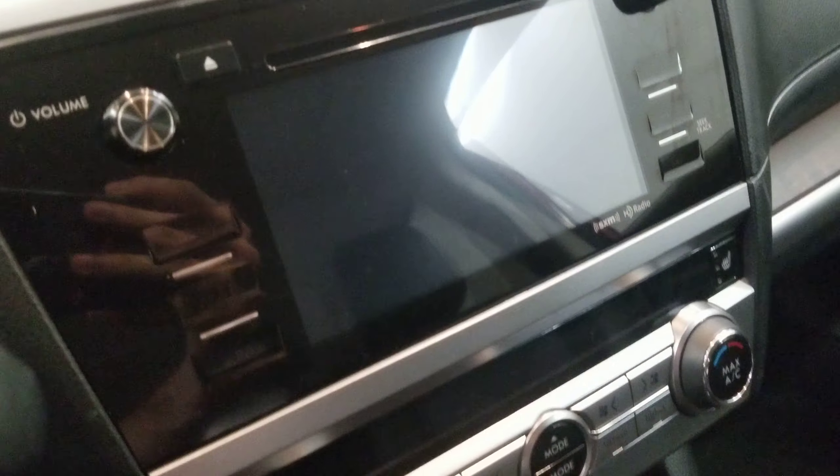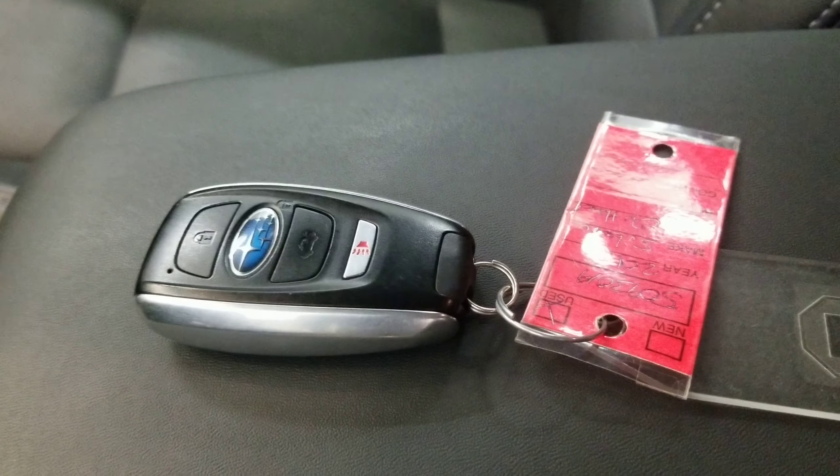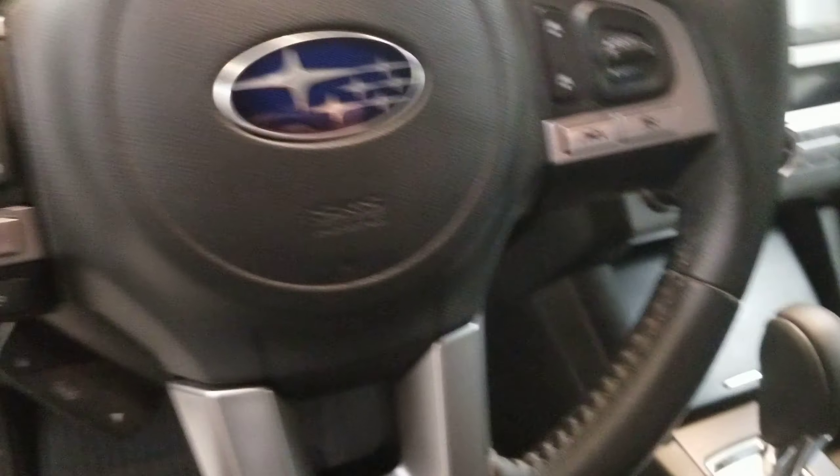Also comes with push button start, reverse camera, heated seats, navigation, keyless entry, leather-wrapped steering wheel with audio and cruise controls, and an automatic eight-way power driver seat adjuster.